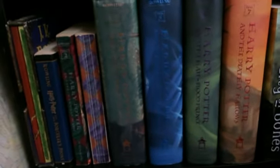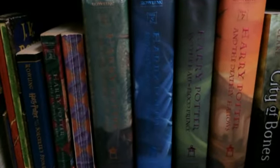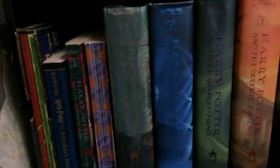Then the next four I have in hardcover: Harry Potter and the Goblet of Fire, Harry Potter and the Order of the Phoenix, Harry Potter and the Half-Blood Prince, and Harry Potter and the Deathly Hallows.